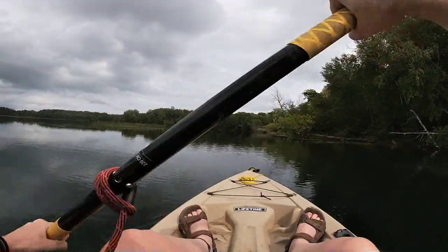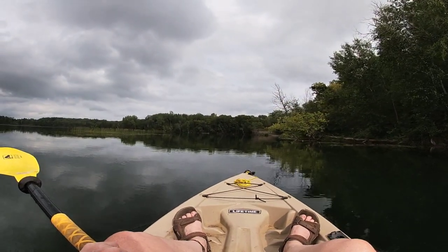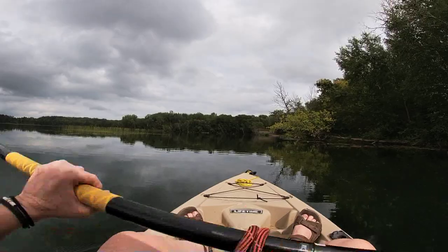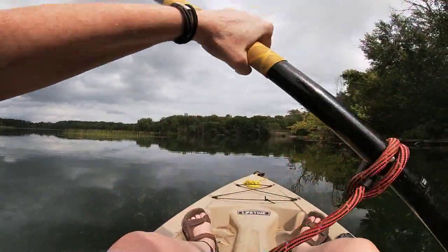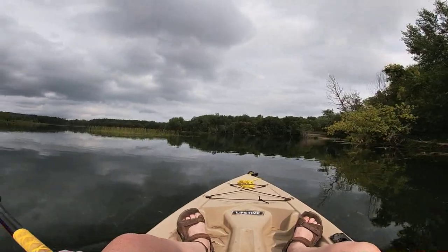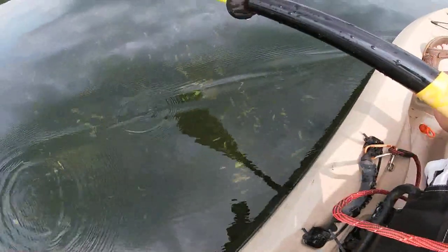The water's really clear now over here, and the sun's starting to come out — I think that's all it was. It's really clear. It's not very deep though, only like five or six feet deep, but you can see how clear it is.